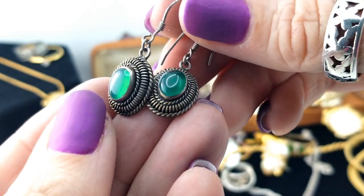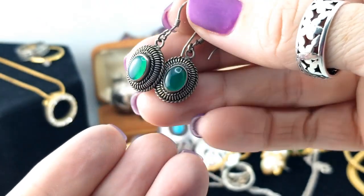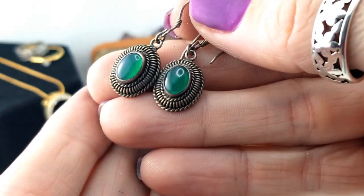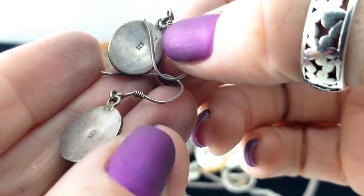Here's a pair of earrings in silver - see how that lights up. I don't think that's jade, I think it might just be glass. I can't think of a single stone with a color like that other than emeralds, obviously. But I like the setting and they are marked 925.